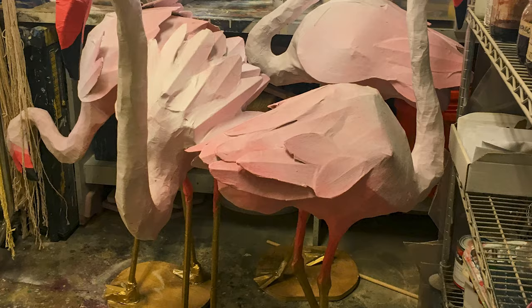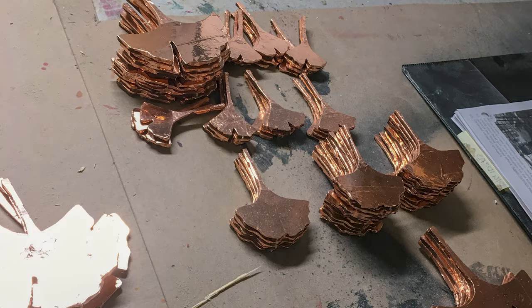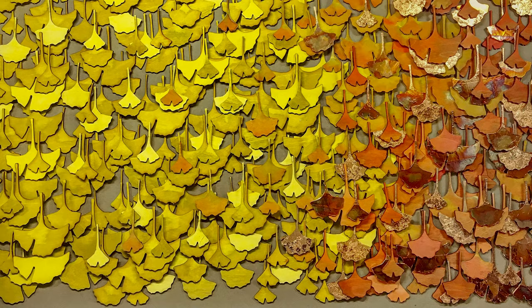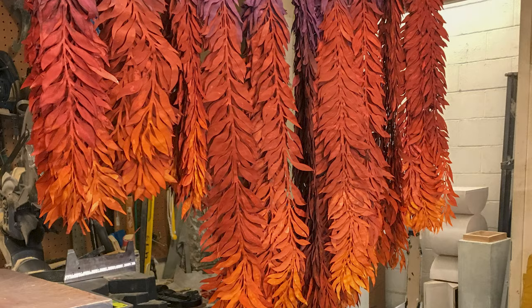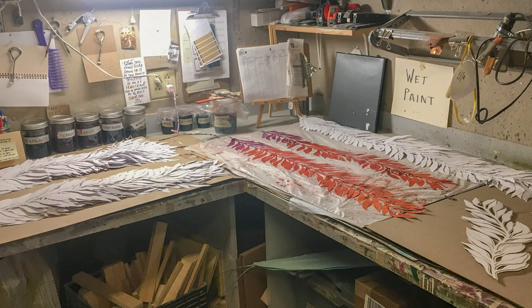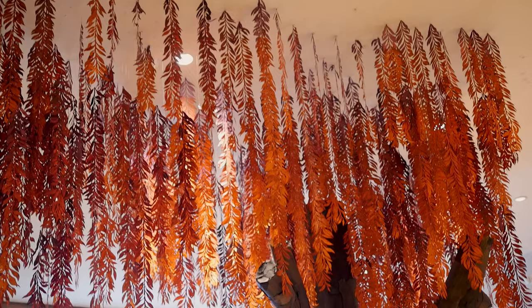I've definitely learned a lot about color theory, which is so much more important than you would ever think it is in 3D sculpture and art. It's super important because we've been dyeing and painting everything around the store, and being able to make dyes that are the same colors the day before when you were doing it is the most important thing. For the tree there were thousands of these laser-printed paper leaves and we had to hand-paint each one of them, but it was a lot of fun — they looked really good when we hung them up.